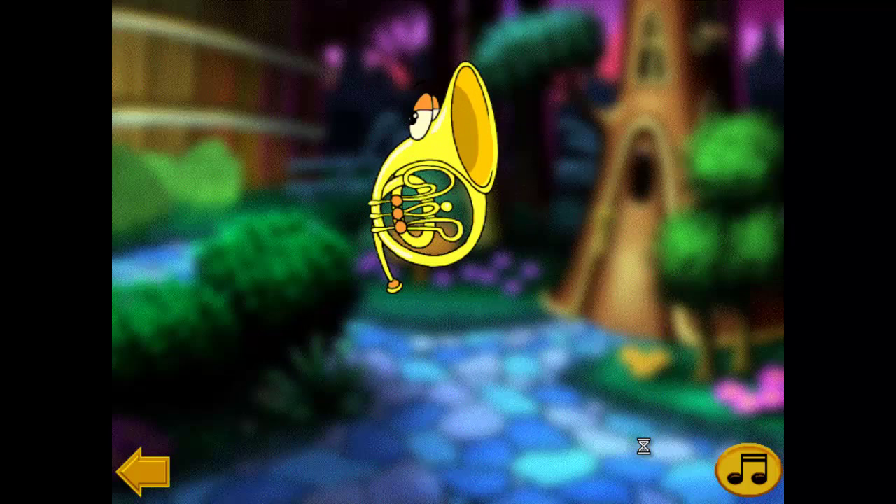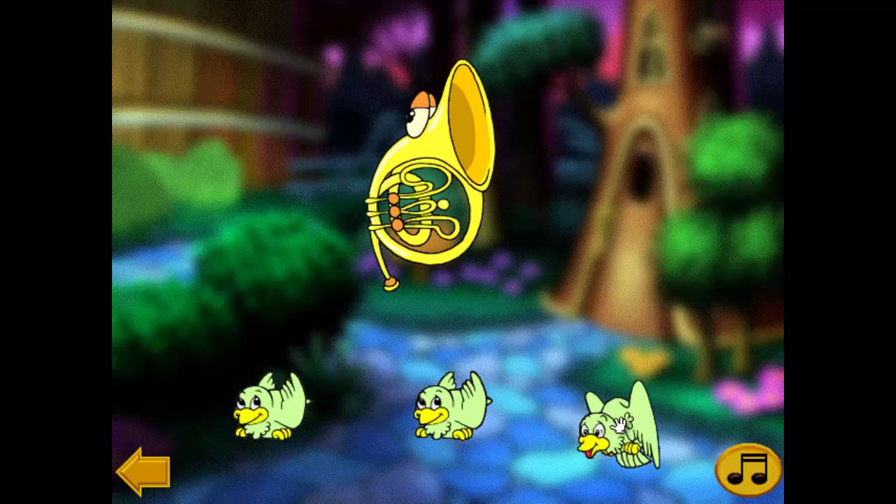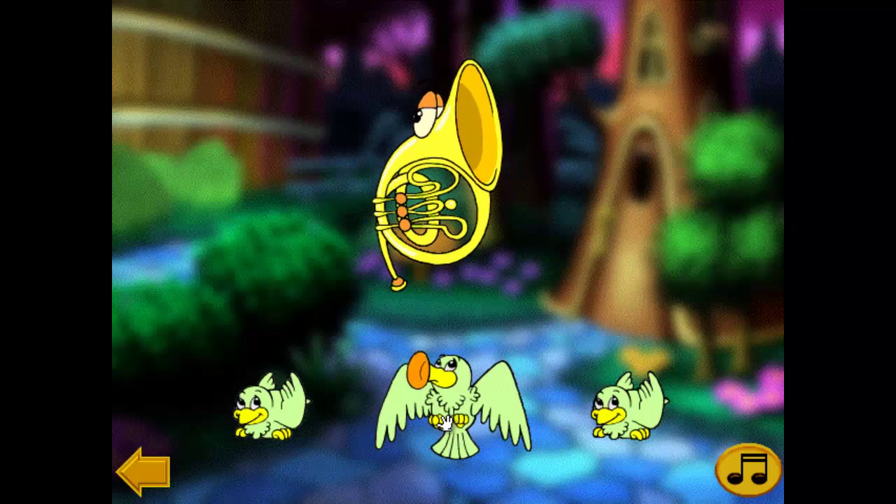This is a French horn. A French horn belongs to the brass family. A French horn.